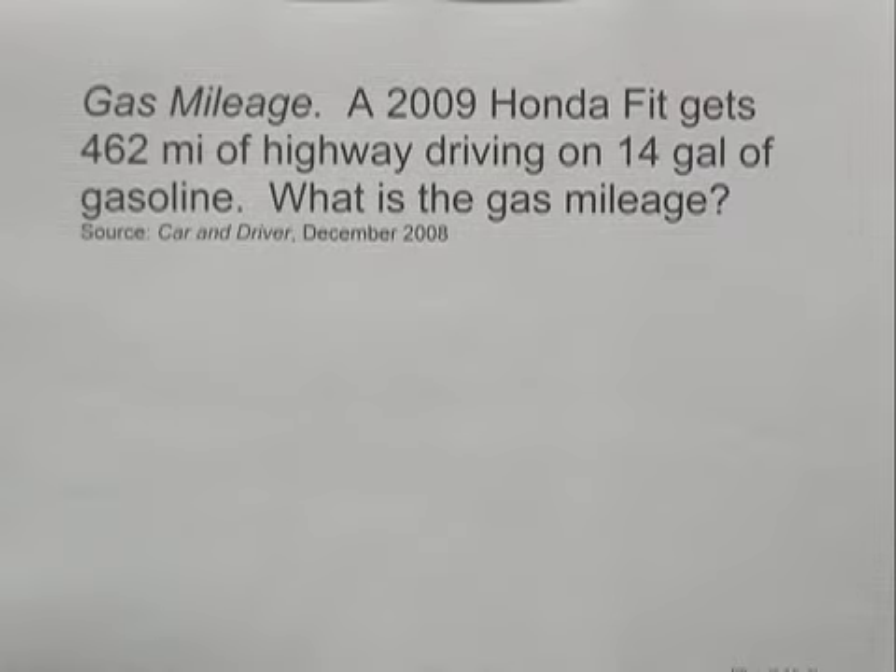A 2009 Honda Fit gets 462 miles of highway driving on 14 gallons of gasoline. What is the gas mileage?